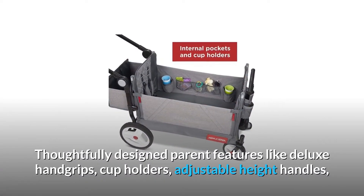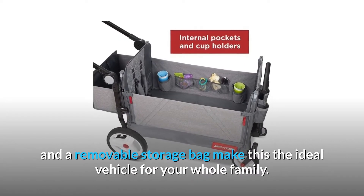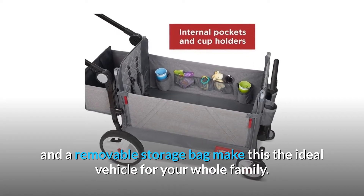Thoughtfully designed parent features like deluxe hand grips, cup holders, adjustable height handles, and a removable storage bag make this the ideal vehicle for your whole family.